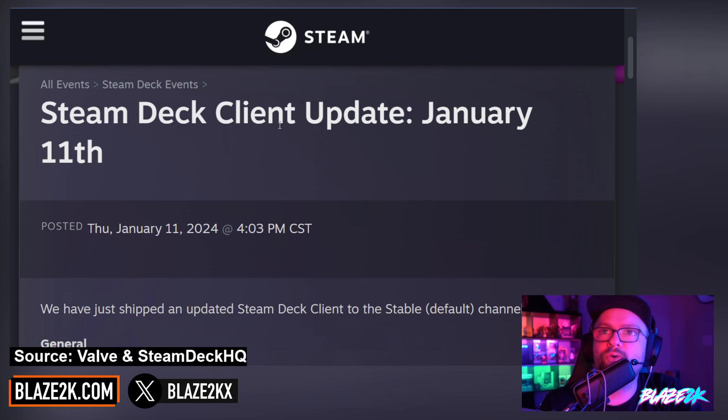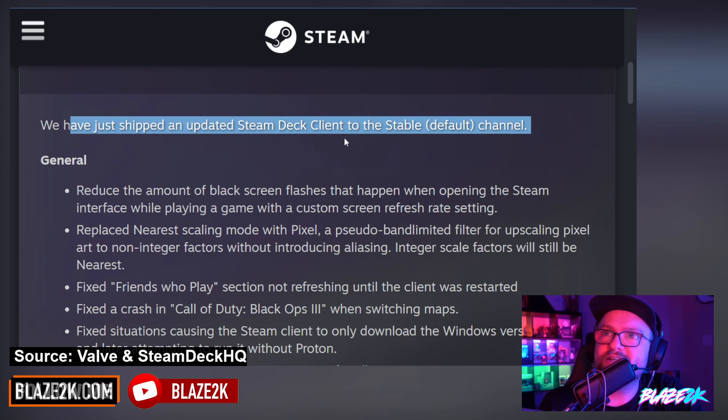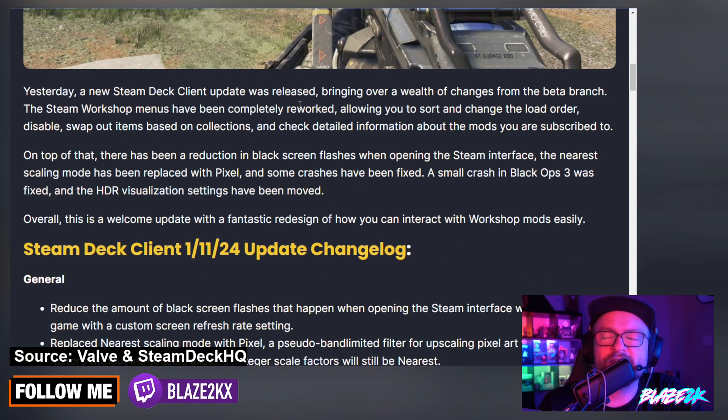Anyways, into the news. Valve put out a new client update for the Steam Deck on January 11th — they said: 'We have just shipped an updated Steam Deck client to the stable default channel.' Now here's Steam Deck HQ's take on it.